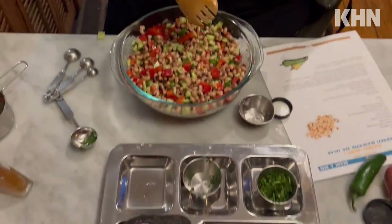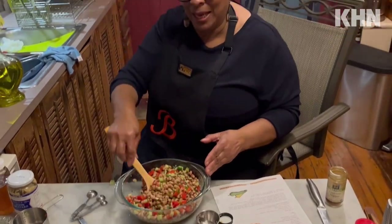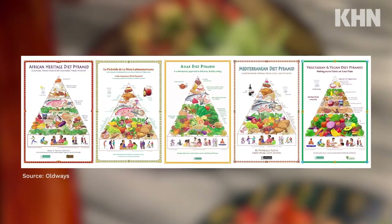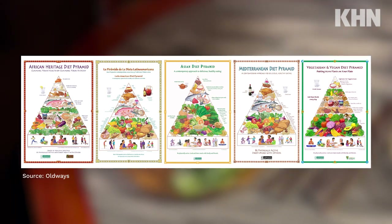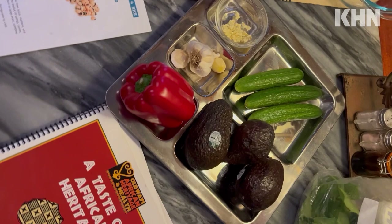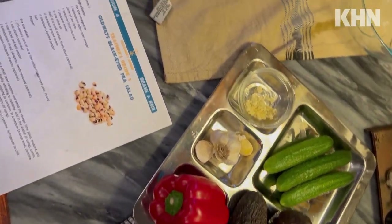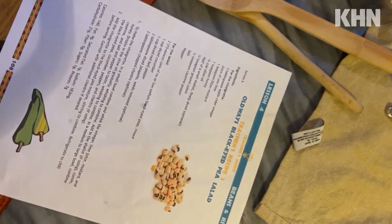When it comes to creating a sustainable, healthy diet, cultural foods and traditions matter. This organization is helping people reimagine their favorite cultural dishes in a healthier way. It's the 10-year anniversary of Old Ways, a Taste of African Heritage Nutrition Curriculum, and this year it became part of the USDA SNAP Education Toolkit.